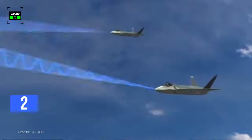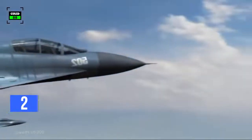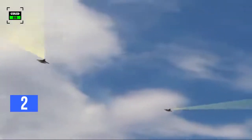By contrast, the F-35 will know exactly where the Su-35 is at extremely long range and can position for complete control of the engagement from the beginning with superior kinematics.